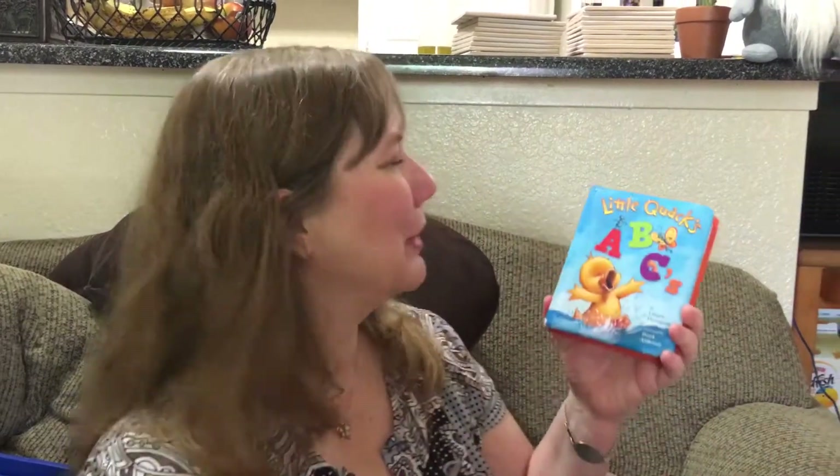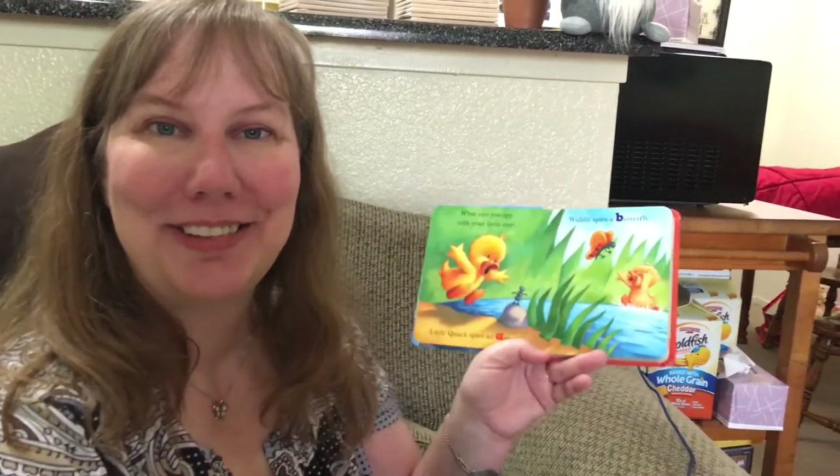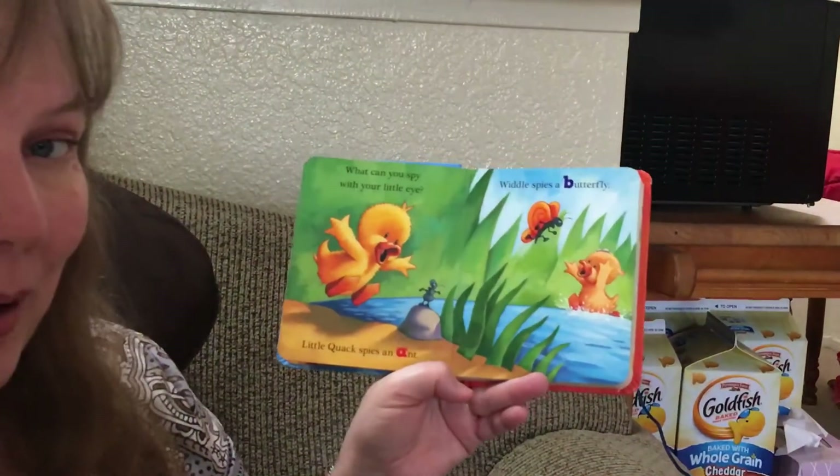Hi! We're gonna read Little Quack's ABCs. It's by Lauren Thompson and the pictures are by Derek Anderson. Miss Melissa shared this book with us. We're gonna go hunting for all the letters. Are you ready? What can you spy with your little eye?